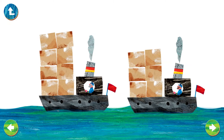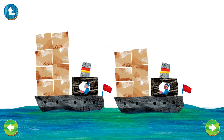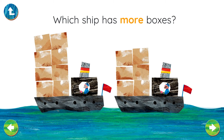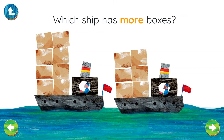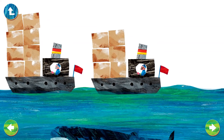Two ships, each one is carrying boxes. Which ship has more boxes? Great work! That ship has eight boxes, the other only has six. Eight is more than six.